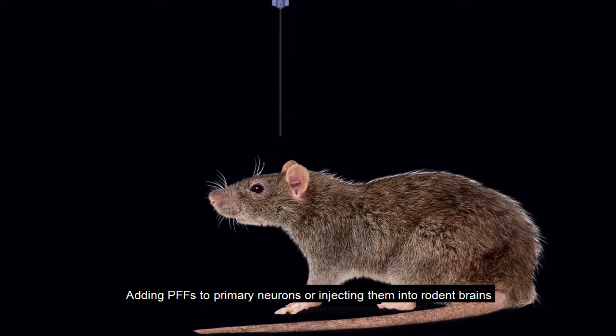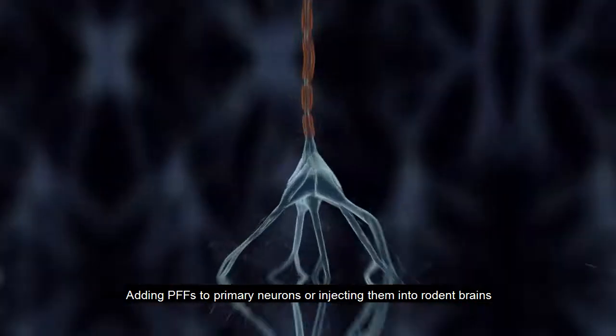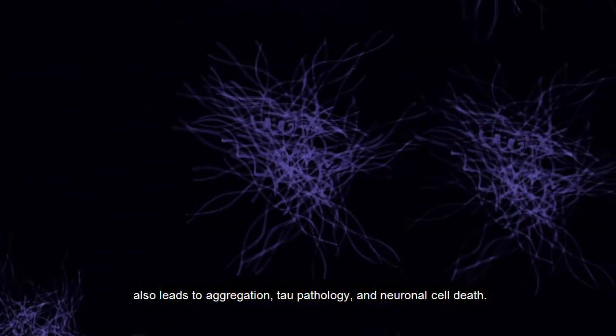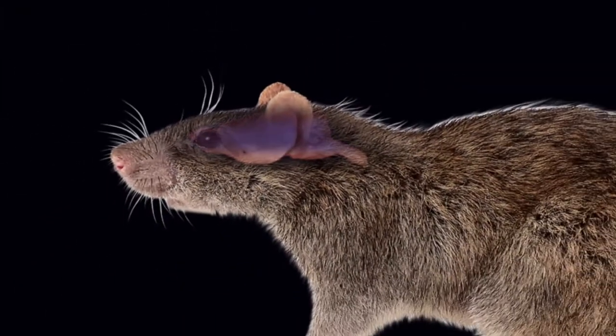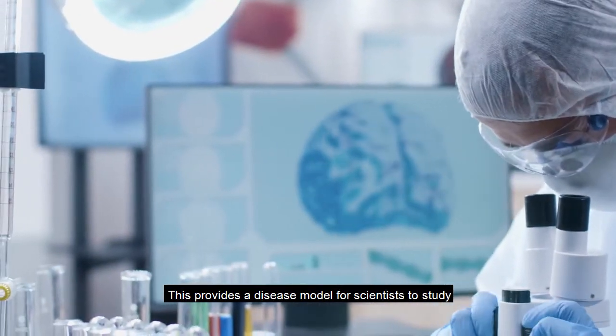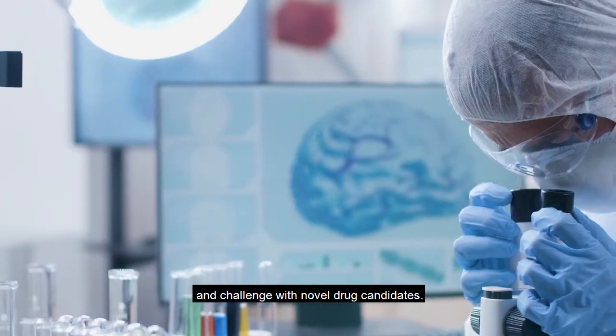Adding PFFs to primary neurons or injecting them into rodent brains also leads to aggregation, tau pathology, and neuronal cell death. This provides a disease model for scientists to study and challenge with novel drug candidates.